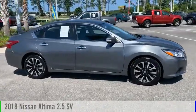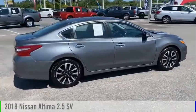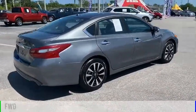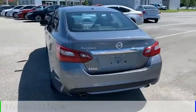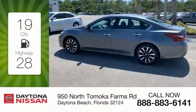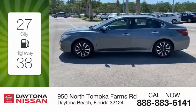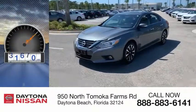Looking for the right vehicle? Check out the 2018 Altima. This vehicle is powered by a front-wheel drive, four-cylinder, 2.5-liter engine, and comes with a continuously variable transmission. Great fuel efficiency saves you money by requiring fewer trips to the gas station. This vehicle has less than 45,000 miles.